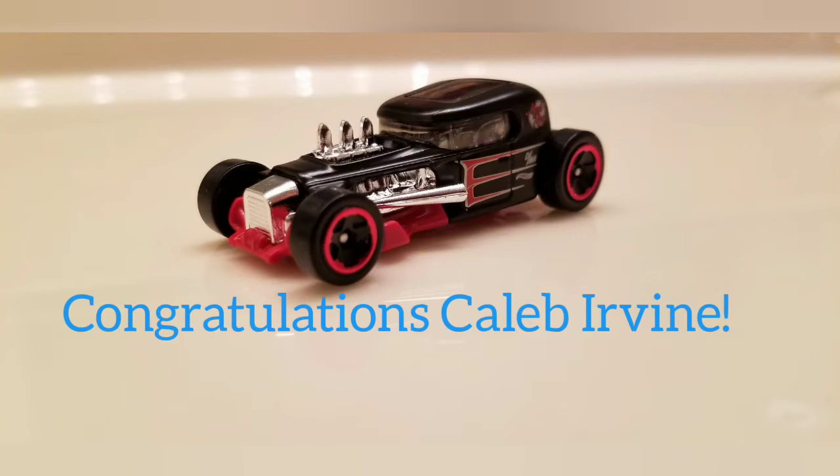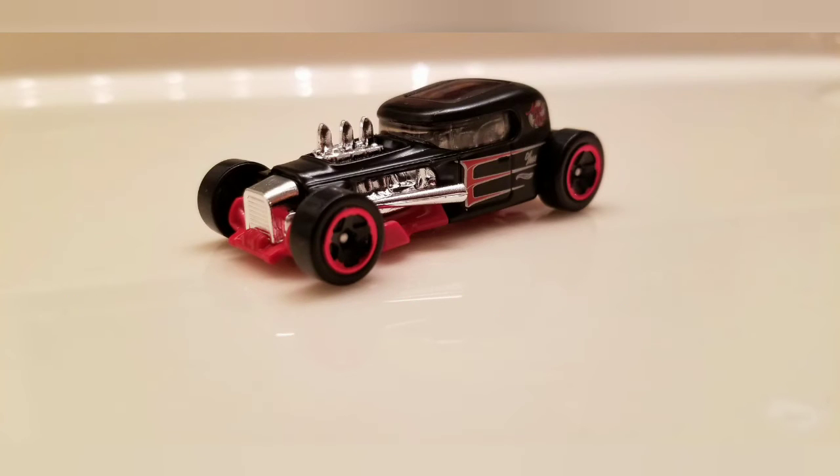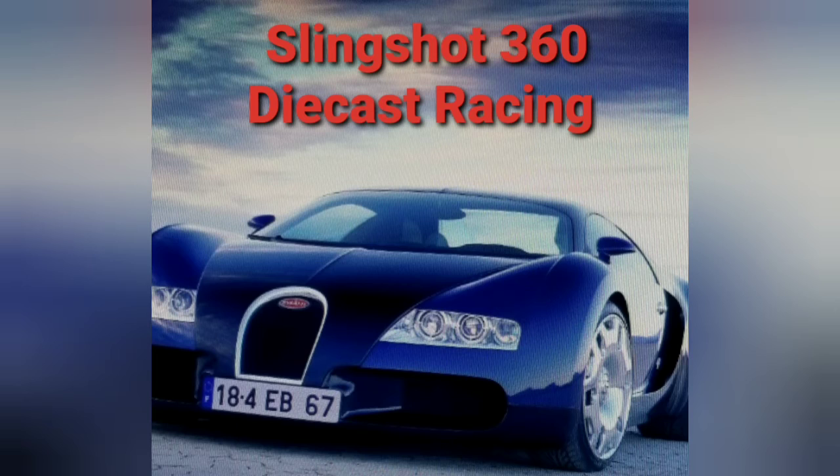Congratulations to Caleb Irvine and the Mod Rod in my first ever tournament. Thank you all for your participation. I hope you enjoyed watching this video. This has been a Slingshot 360 diecast racing production. Thanks for watching.